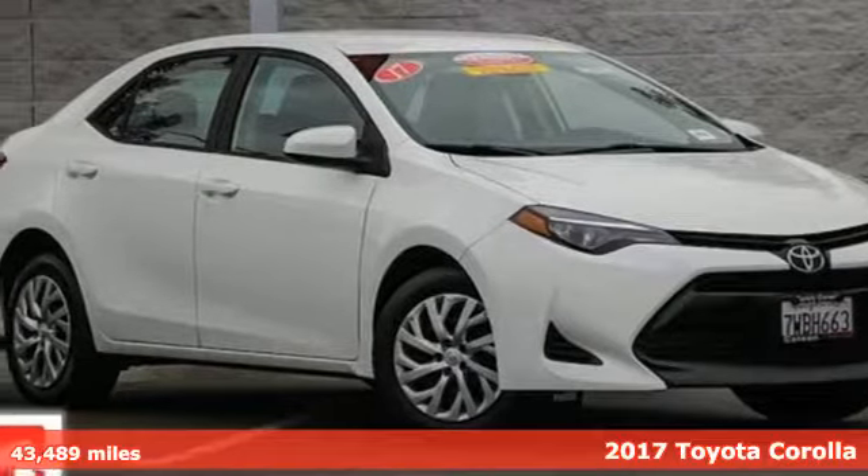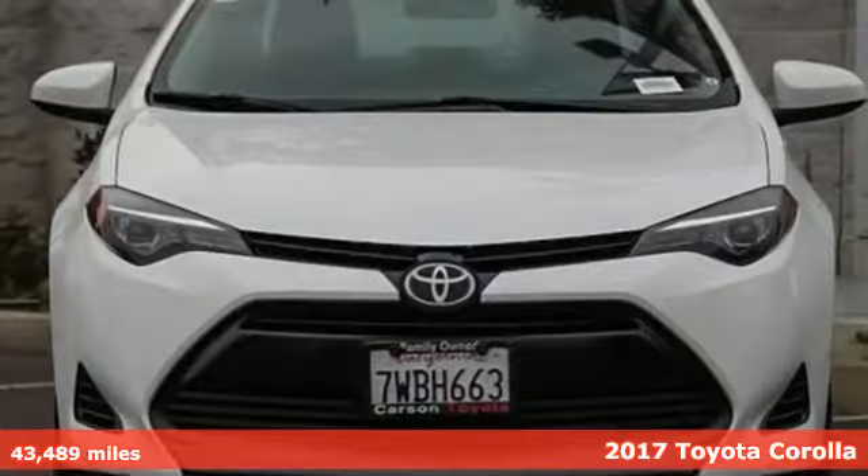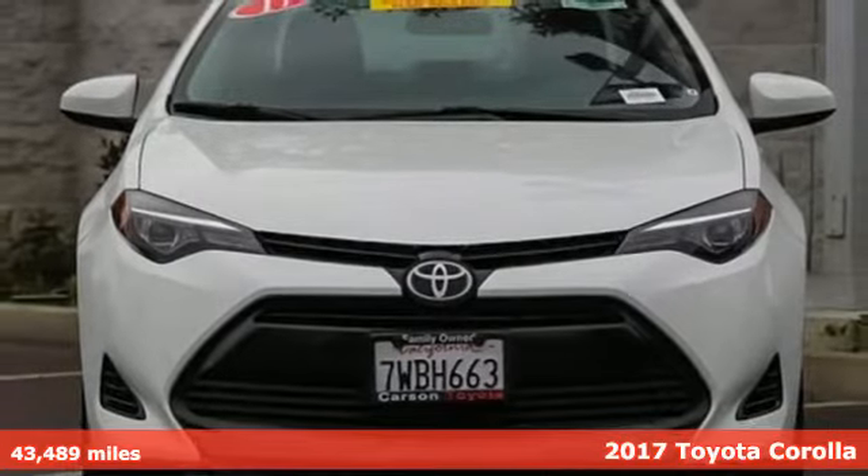Here's a certified 2017 Toyota Corolla. When you're looking for comfort, convenience, and quality, you think Toyota.